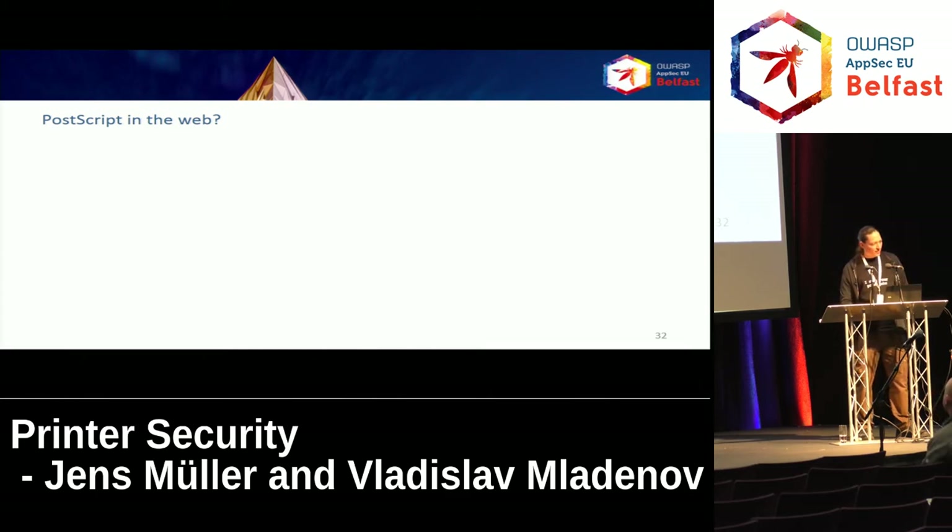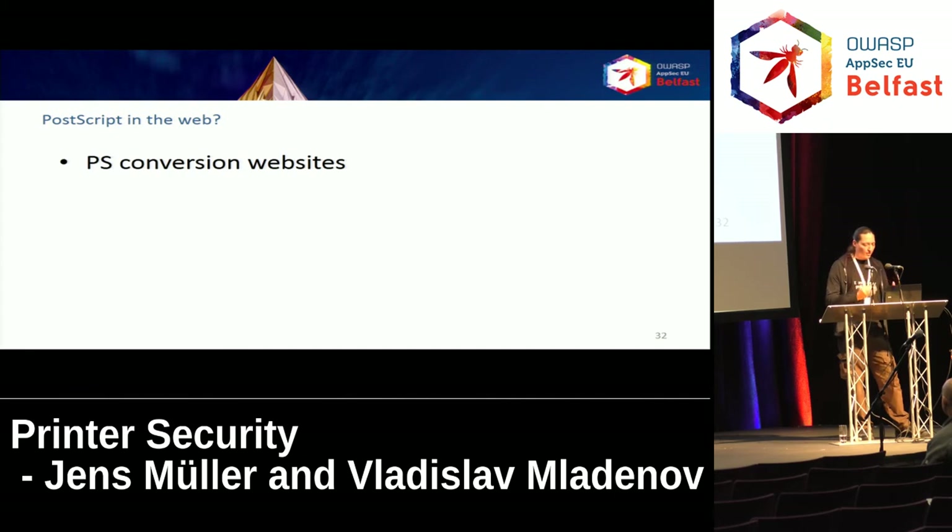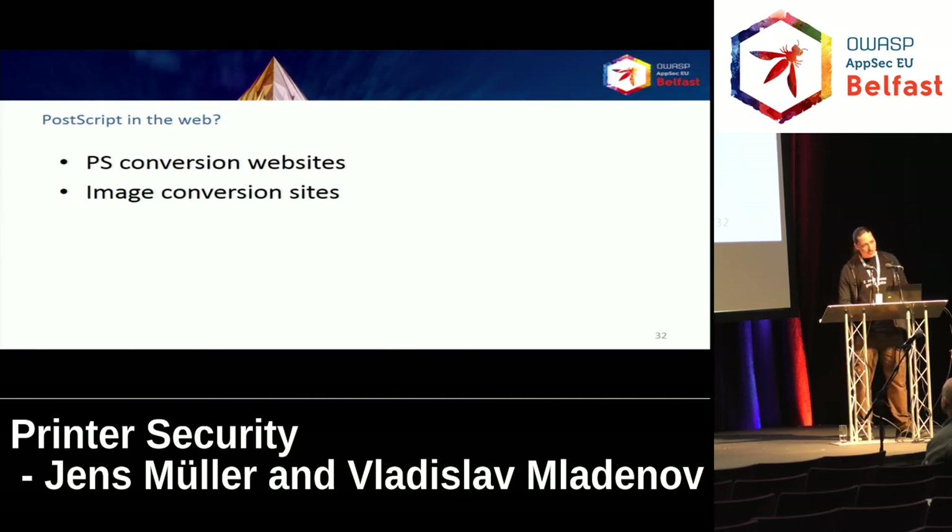PostScript on the web — logically, PostScript-to-PDF conversion websites would also have to execute PostScript, and most of them, almost all, are vulnerable at least to information disclosure attacks, sometimes even more. However, we can extend this to image conversion sites in general, because many image conversion sites allow you to upload EPS files. EPS is known as a vector image file format, but it's actually just plain PostScript. We tested the top 100 online image converters and 48 of them were vulnerable to accepting and executing PostScript.